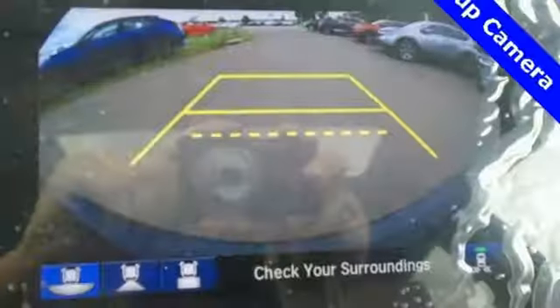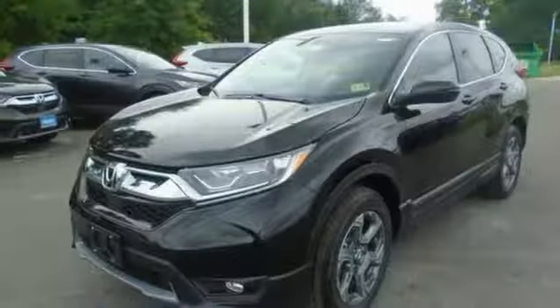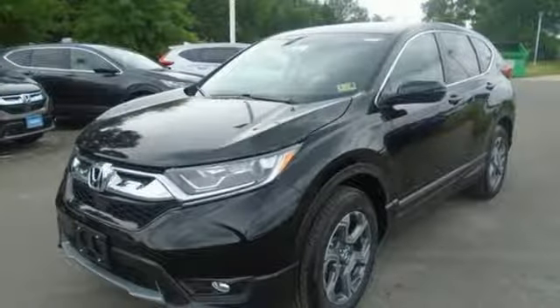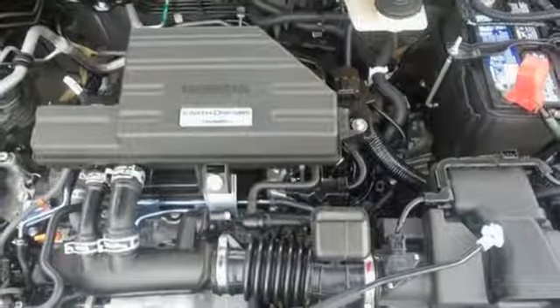Bluetooth wireless audio streaming, Apple CarPlay, Android Auto, front heated leather bucket seats, auto-dimming rear view mirror, smart entry key, dual zone climate control.